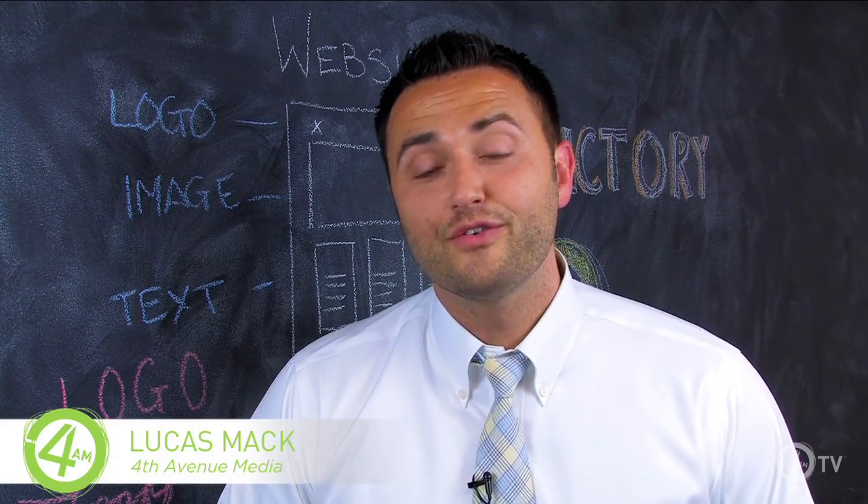Well, thanks for tuning in. Make sure you tune in next week for the next of our three part series on Facebook. I'm Lucas Mack with 4th Avenue Media. I'll see you next week.